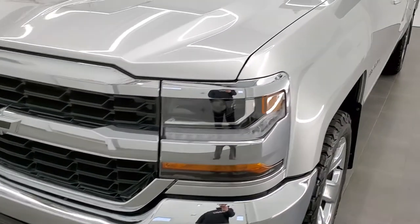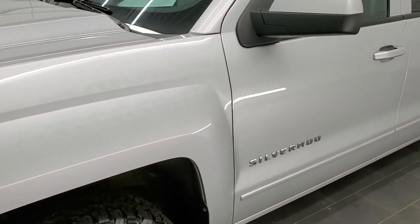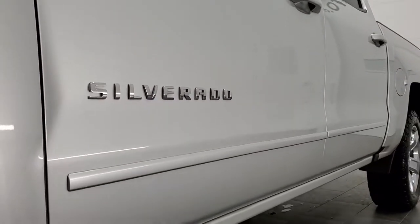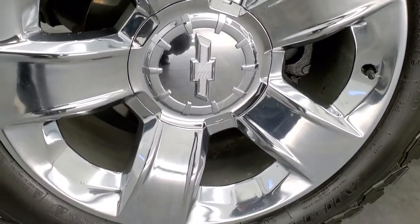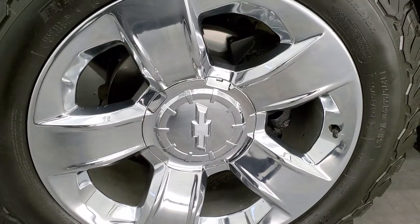Silver ice metallic is the color. We shoot all of our videos in 1080p, 60 frames per second. So if you have HD capabilities on your computer, tablet, or smartphone device, turn them on right now because it is definitely your best way to check out the quality and condition of the vehicle before seeing it in person. And if you'd like to check out all the photos on this truck, in the upper right-hand part of your screen is a link to our website — click that and check us out there.